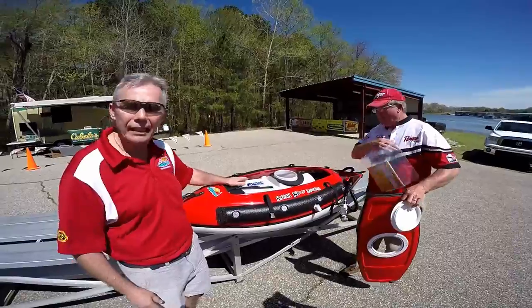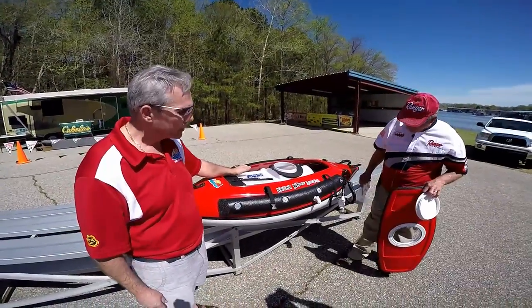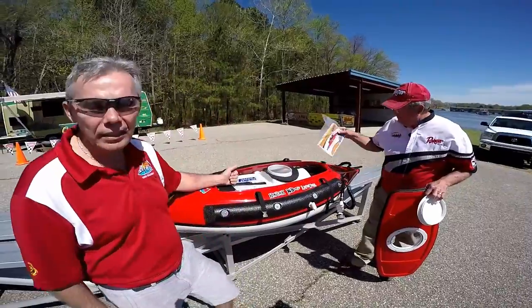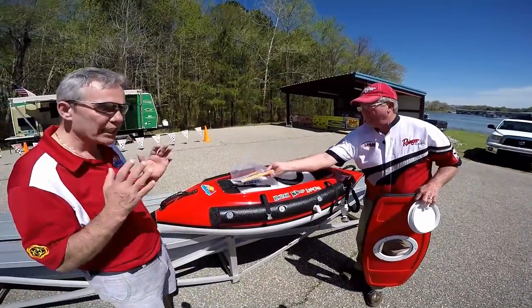So we came up with this 14-gallon tank. It's got an overflow system, a pump-in system, a pump-out system, and an aeration system. It just sits great in the water.